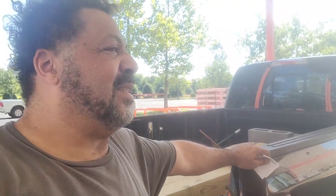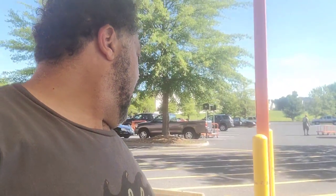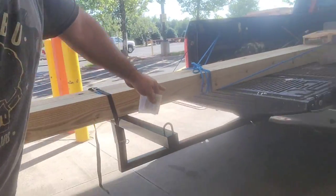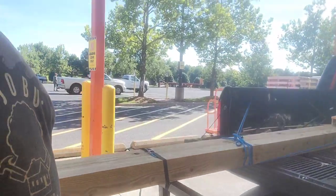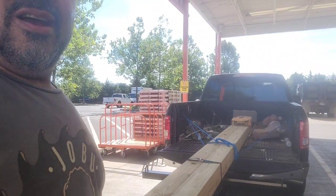I ended up trading in my full-size truck for a six-and-a-half-foot bed, and I've been pounding my head because I've got to get some 16-foot lumber. And I did not know this existed — they have a bed extender that is made to extend your bed. It goes right into it, and I've got 16-foot-long six-by-sixes in here that are ready to rock and roll.